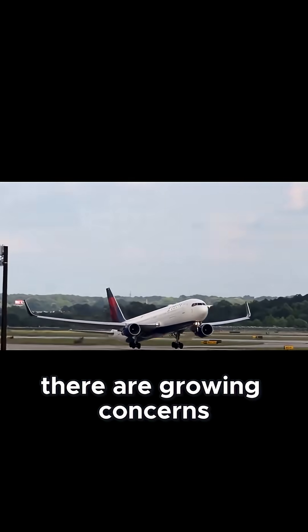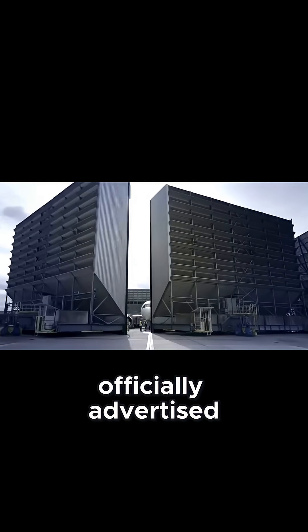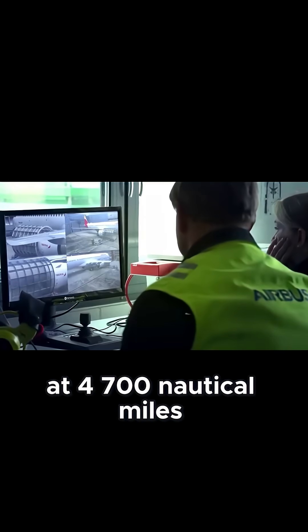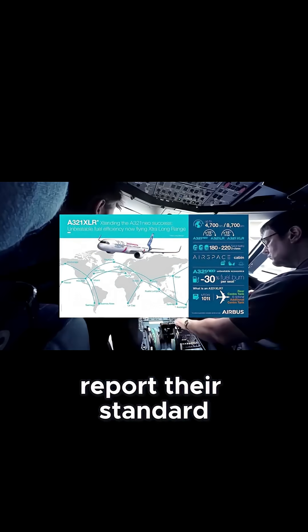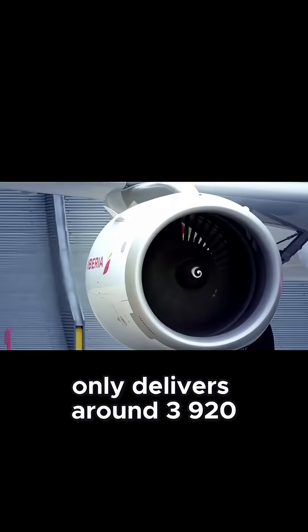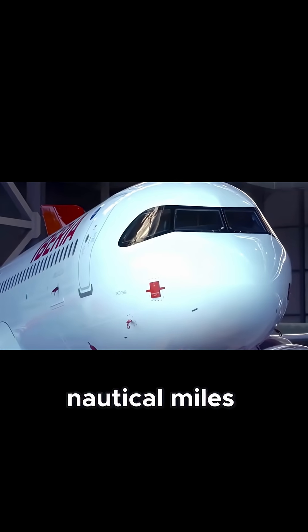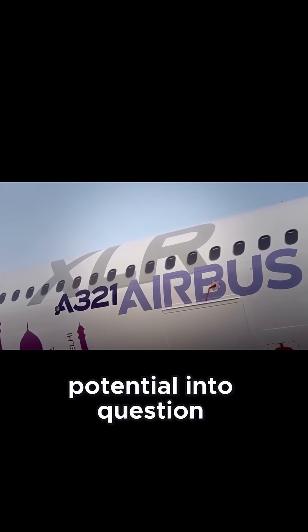But there are growing concerns about whether Airbus oversold the jet's capability. Officially advertised at 4,700 nautical miles, airlines like Iberia report their standard 182-seat layout only delivers around 3,920 nautical miles — a significant shortfall that calls its long-haul potential into question.